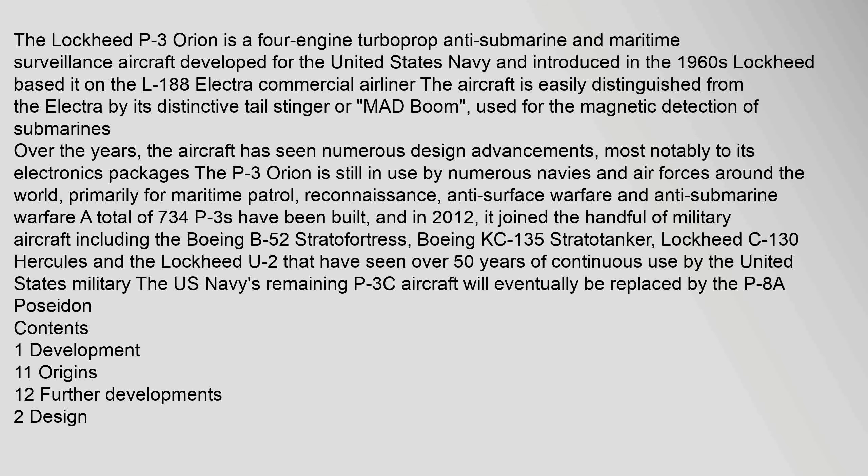The Lockheed P-3 Orion is a four-engine turboprop anti-submarine and maritime surveillance aircraft developed for the United States Navy and introduced in the 1960s. Lockheed based it on the L-188 Electra commercial airliner. The aircraft is easily distinguished from the Electra by its distinctive tail stinger or MAD Boom, used for the magnetic detection of submarines. Over the years, the aircraft has seen numerous design advancements, most notably to its electronics packages. The P-3 Orion is still in use by numerous navies and air forces around the world, primarily for maritime patrol, reconnaissance, anti-surface warfare and anti-submarine warfare.